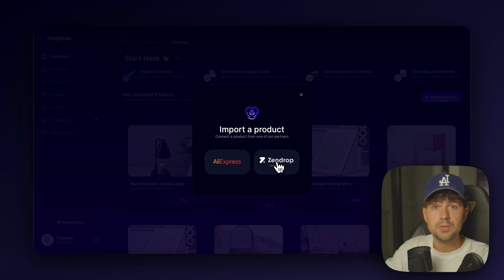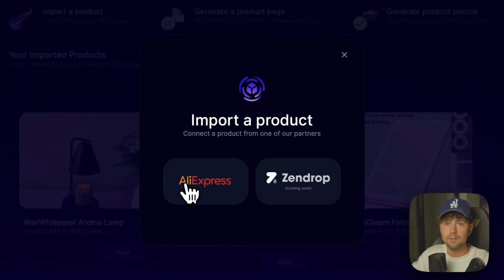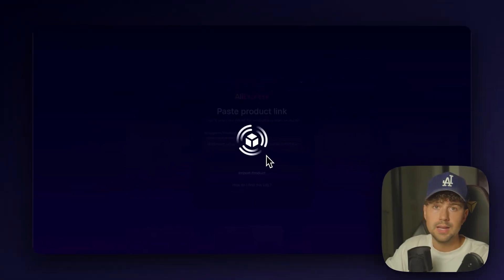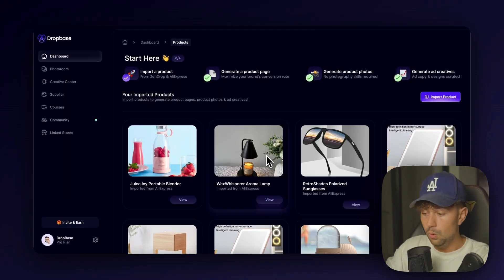They're running a promotion right now, and if you sign up today they're going to give you $200 in free order credits, so you can start fulfilling your orders for absolutely free up to $200 — which is absolutely insane. We're just going to import the product from AliExpress, submit the link and click import product. This will take like five seconds or way less.